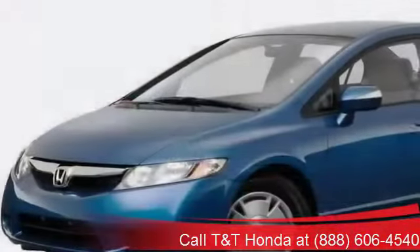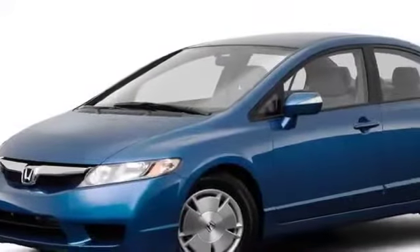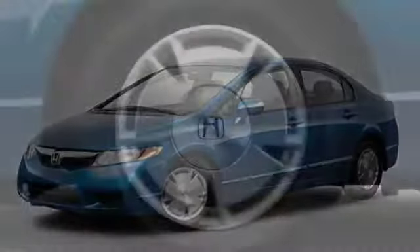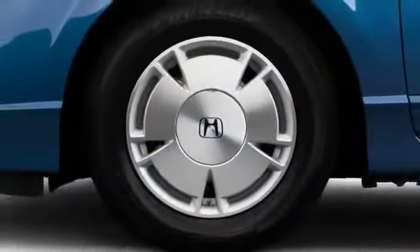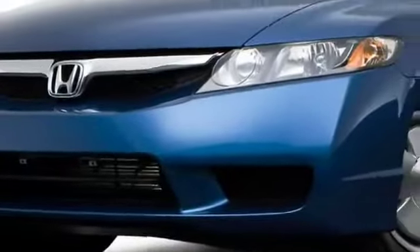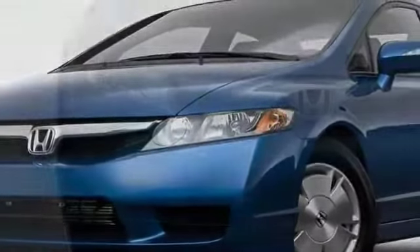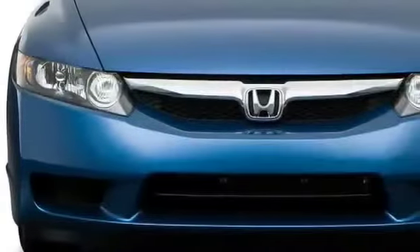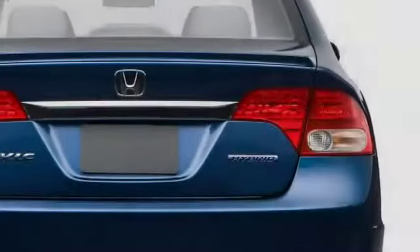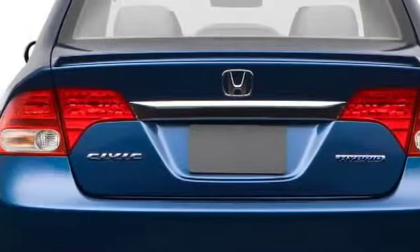A sweeping roofline houses a sharply angled windshield, enhancing the low and wide stance sought by Honda. Wheels ranging in diameter from 15 to 17 inches are complemented by either all-season or high-performance tires. At the nose, a redesigned grille emphasizes dynamic style and agility, while a decklid spoiler on the trunk adds consistent flair.